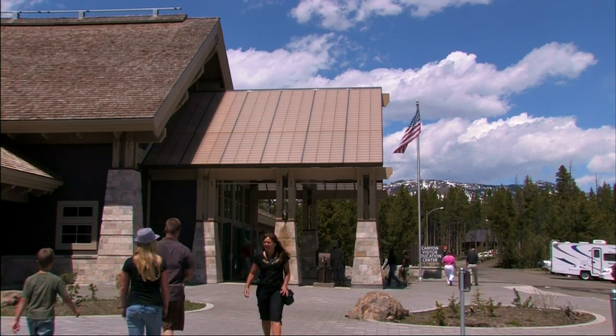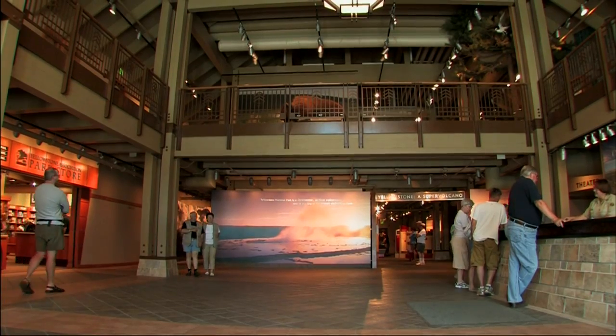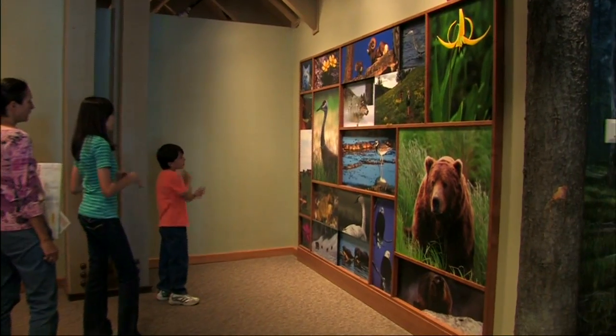This ten million dollar facility opened in August of 2006 under the supervision of a team of volcanologists, seismologists and geophysicists dedicated to bringing the park to life for the visitor.